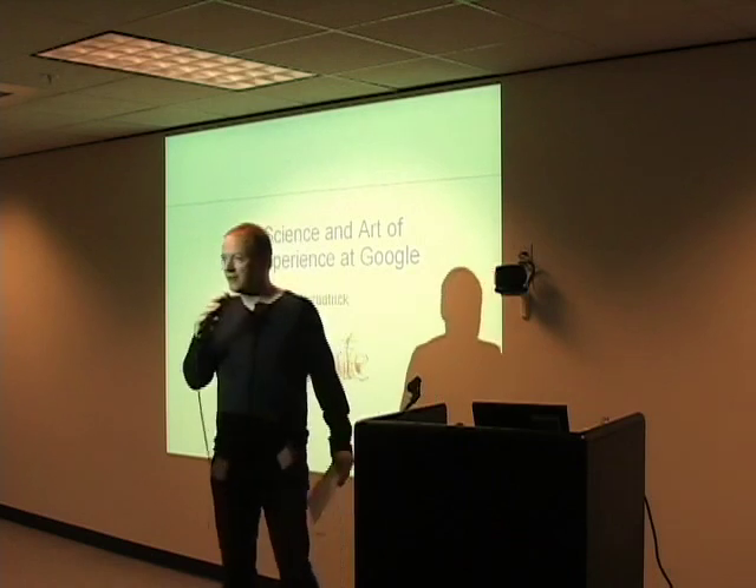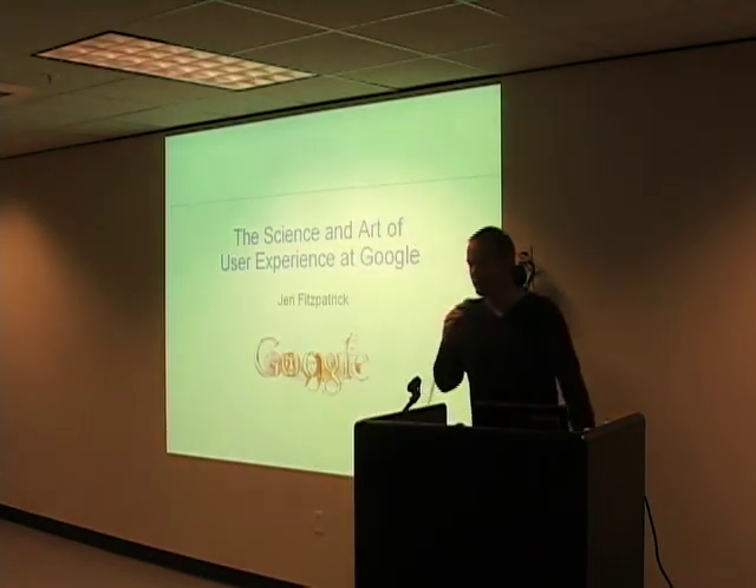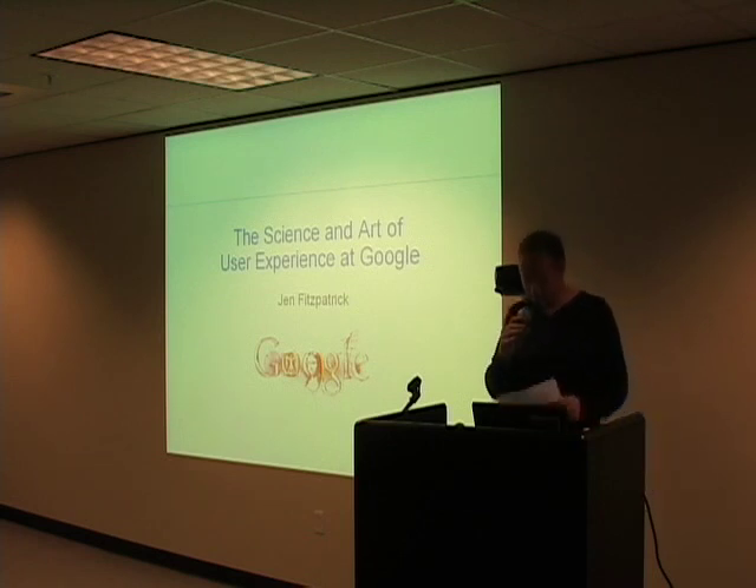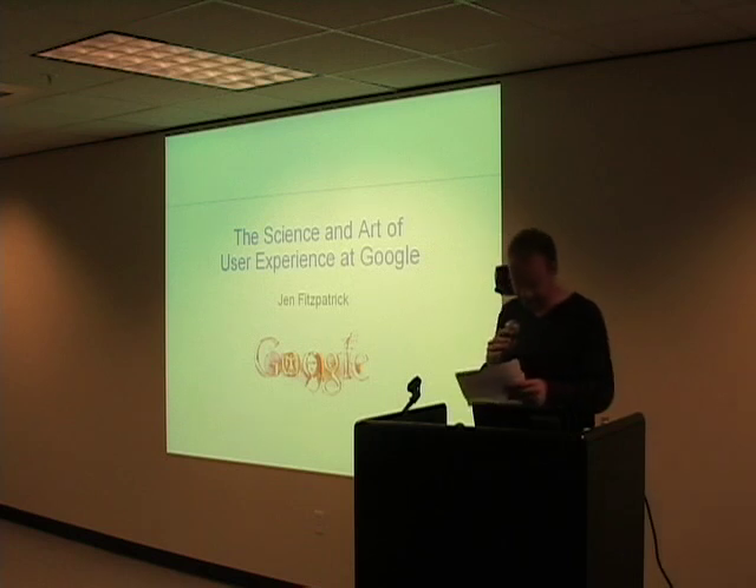Good evening, and thank you very much for coming to Google. My name is Peter Wilson, I'm one of the engineering directors here in Kirkland, and I'm just going to introduce what we've been talking about really quickly. But before I do, I have a list of announcements to make.